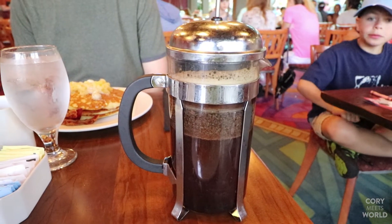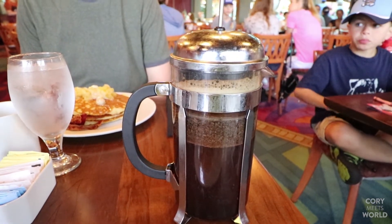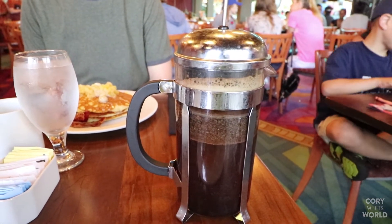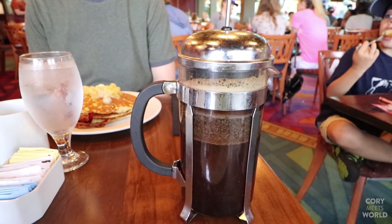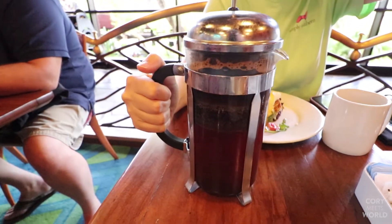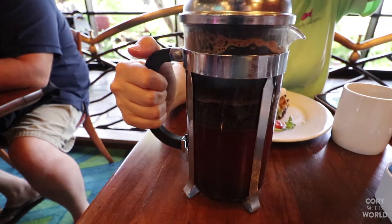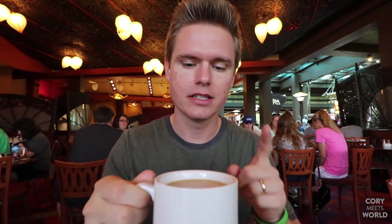Alright, the coffee here — we have the Hawaiian Kona pressed coffee. Once delivered to the table, she says wait two minutes and then go ahead and press down and it's ready to go. So this is the Kona coffee, the Hawaiian Kona coffee they have here at Kona Cafe. And for the pressed pot, it's nine dollars for two, so it's not cheap.